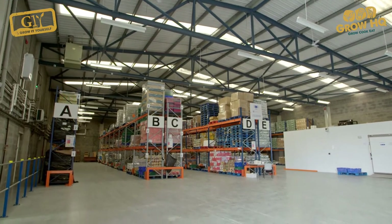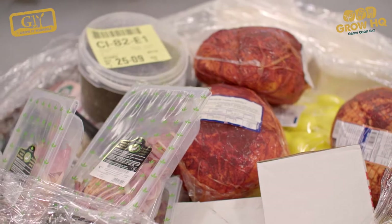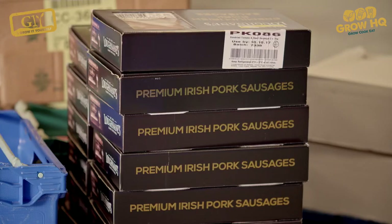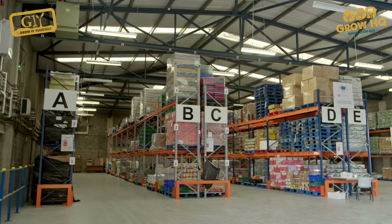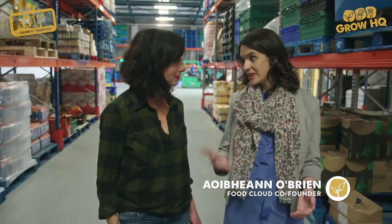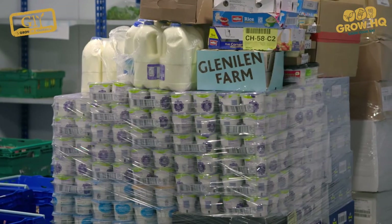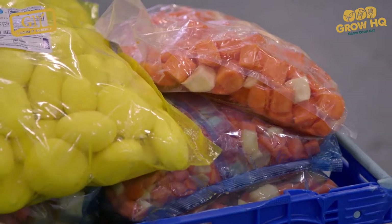In Ireland we're really lucky to have access to lots of great food, but food waste is a serious issue. Food Cloud is an organisation tackling this problem head on with an ingenious solution. Food Cloud Hubs is a social enterprise that matches businesses that have surplus food to charities that can use it. The stats are fairly startling — 30% of food produced globally is actually wasted.